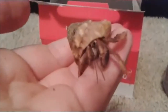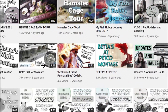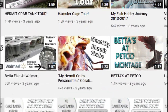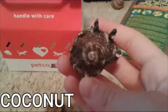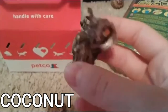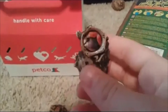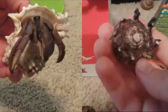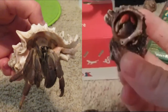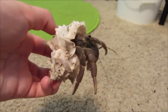I explained their names in my meet my hermit crabs video that's somewhere on the channel, so today I'm not going to explain why I chose their names. Anyway, the next crab is Coconut. I didn't know what gender these crabs were at the time so I just went with how they looked and named them. This is Coconut today — she is the largest crab out of all of them and always was from the start.